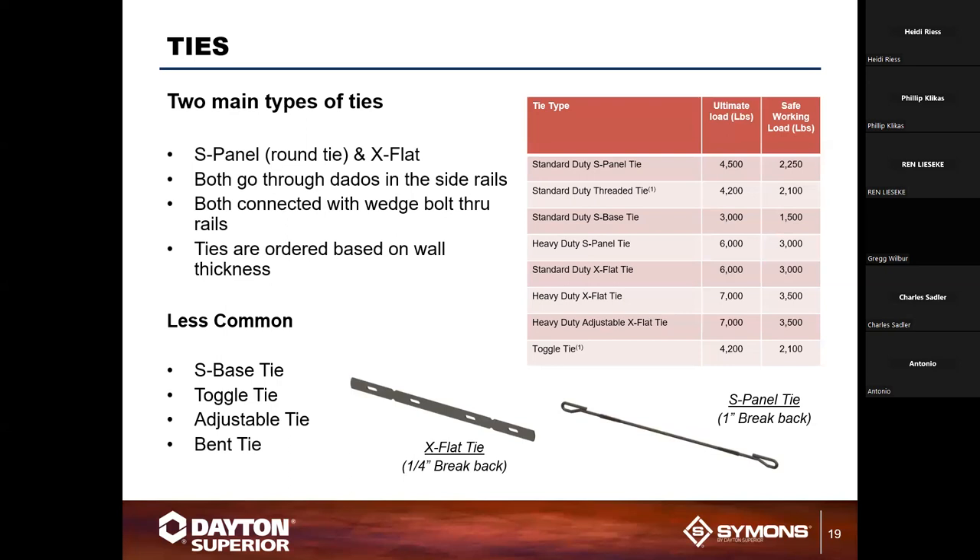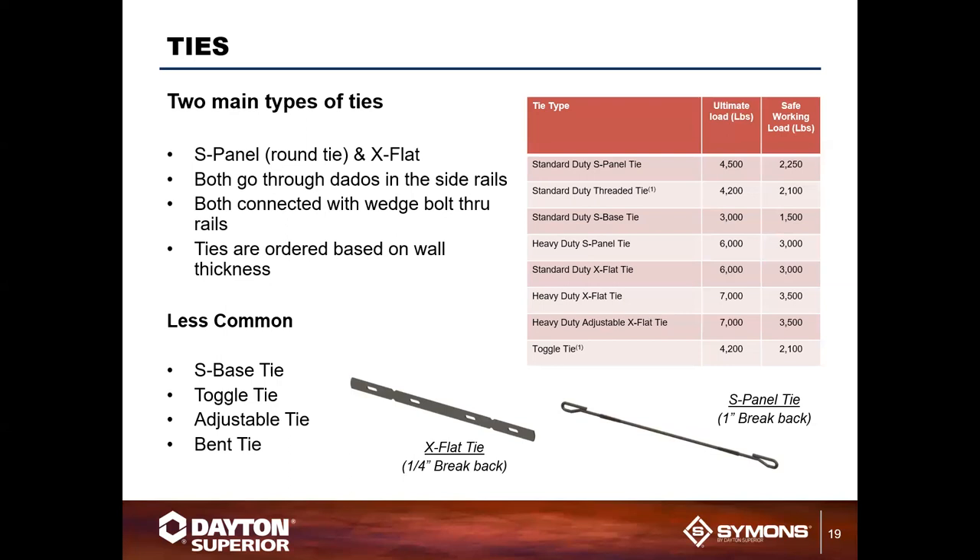Bent ties are one of the biggest challenges on job sites — you typically only need a few and they are not easily replaceable. Pay close attention to details around corners and wall intersections where bent ties are required, and allow additional time to order them as they are made to order. S-panel ties come in 6,000 lb and 4,500 lb ultimate loads (2,250 and 3,000 lb safe working loads). Flat ties come in 6,000 and 7,000 lb ultimate — 3,000 and 3,500 lb safe working loads — with the 6,000 lb flat tie being most common.